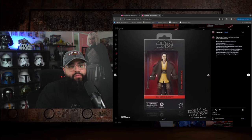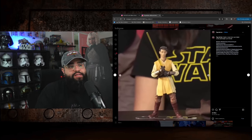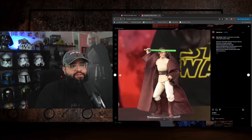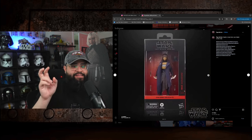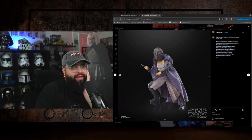They revealed Master Sol from The Acolyte Black Series, his padawan Jecki Lon, and another Jedi Knight Yord Fandar — this is new packaging. Look at this giraffe neck on him, he looks like Geoffrey the Giraffe. Then Master Indara, who is Trinity from The Matrix — that's actually dope and the one I'd probably consider out of the four. Finally, May the Assassin, who might be the Acolyte or a Sith. That mask looks terrible though — really bad.